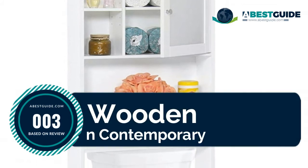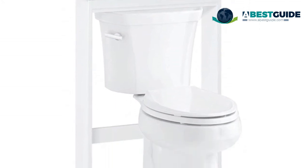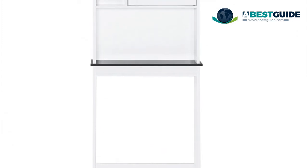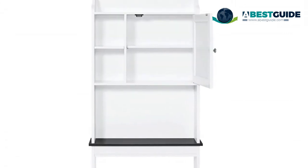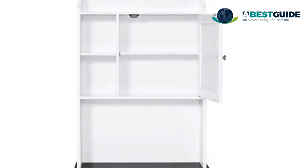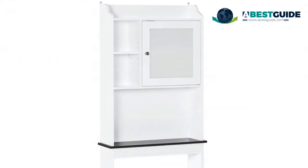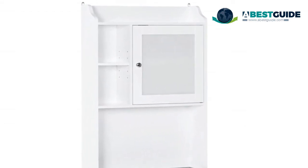Number three: Wooden modern contemporary bathroom space saver linen cabinet. Conveniently fits over your toilet and is designed with plenty of shelving for organization and storage. Features a beadboard back panel and clean finish that gives the bathroom a modern feel. Multiple adjustable shelves allow storage of linens, toiletries, and bath essentials like soaps, shampoos, and body wash. Made of quality wood with a smooth, easy-to-clean finish. Assembled with minimal difficulty and ready for use in no time.